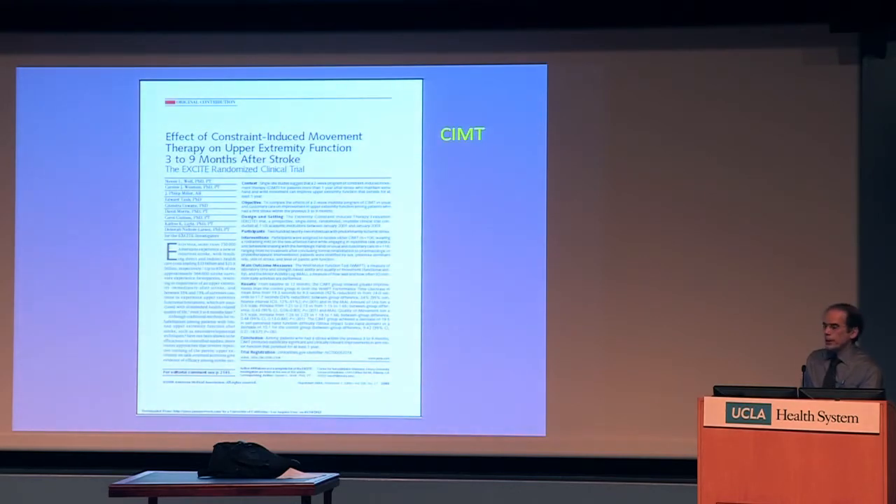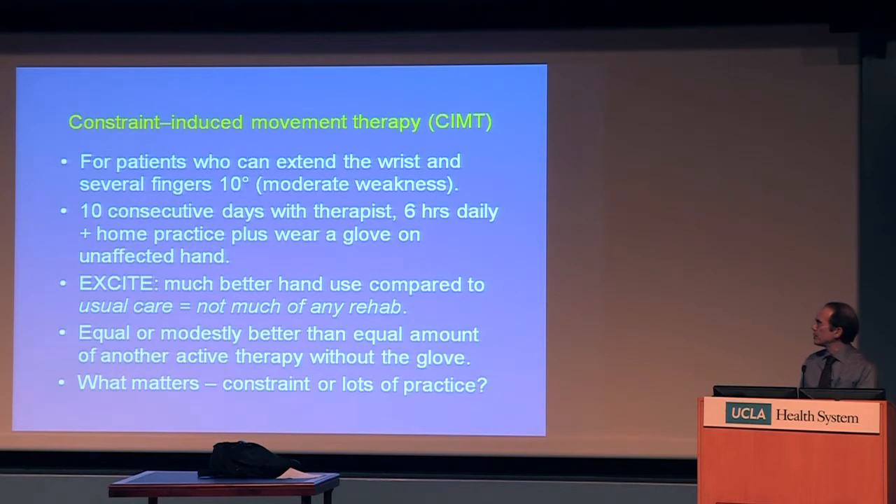One is called constraint-induced movement therapy, or CIMT. I helped design this trial and was on the committee that provides oversight throughout the trial. This trial wanted to see whether certain kinds of practice could lead to improved function of a weak arm after stroke. These patients had some movement in the hand — they could extend their wrist and fingers a little bit, but were slow and clumsy. They were given 10 straight days of therapy provided by therapists for six hours a day — a heavy pulse of therapy, from about three to nine months after stroke onset.